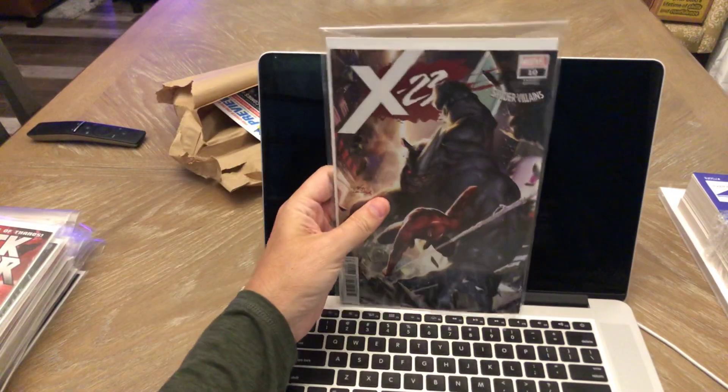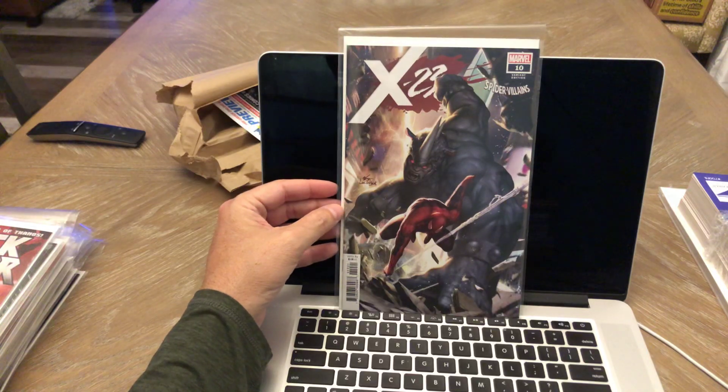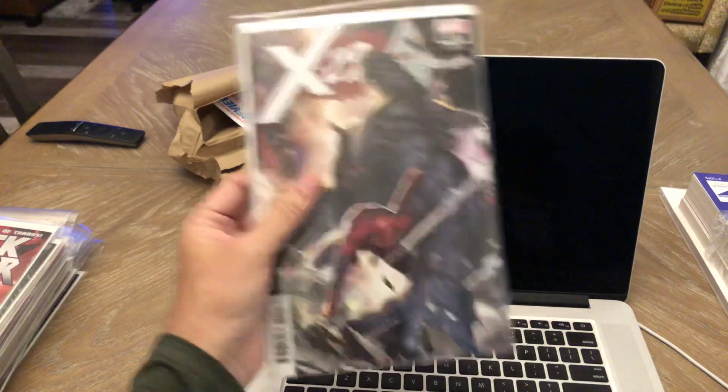X-23 number 10 — this is the N'Hook Lee Villains variant. Total cover buy for me. X-23's been okay, the writing isn't that fantastic, but the artwork on this is just phenomenal. I love it — beautiful.